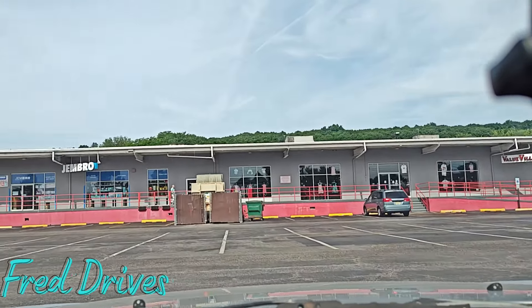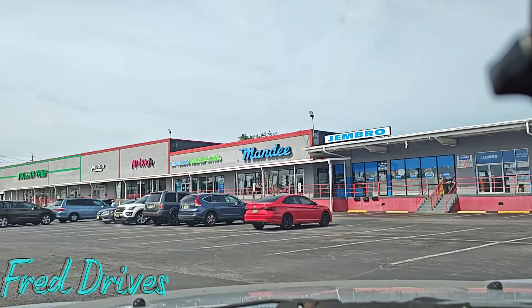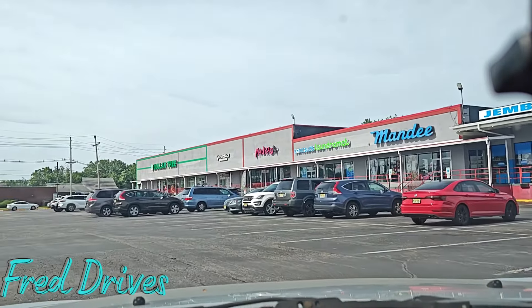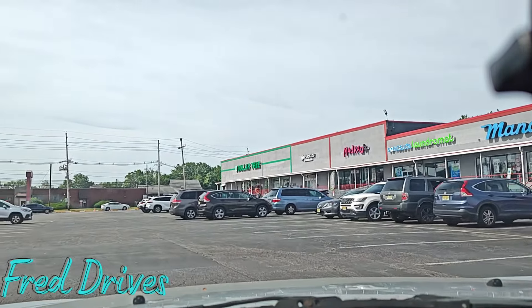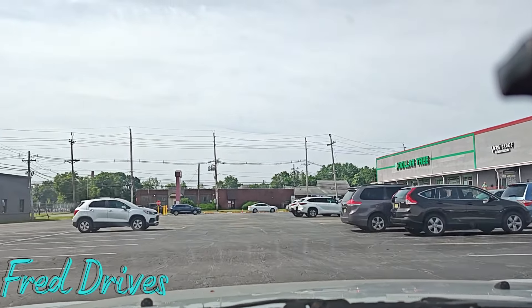Value Village. You've got Jembro, Mandy, Sonic Suds Laundromat, Mad Rag, Vernissage Restaurant, and Dollar Tree. Ooh, Vernissage Restaurant. Let's check that out — let's see what that is.